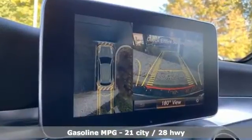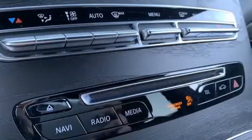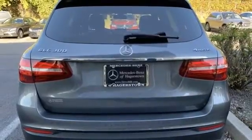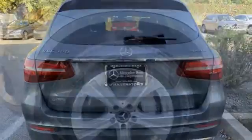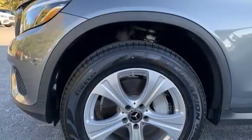Automatic transmission, four-wheel drive, external memory control, memory exterior door mirror settings, dual zone climate control, auto dimming rear view mirror, AM FM HD satellite prep radio, memory steering wheel settings.